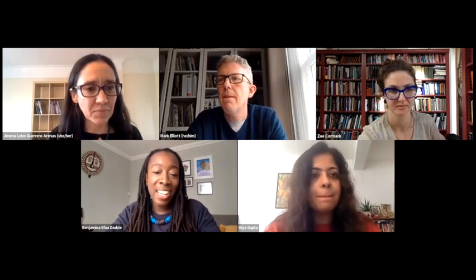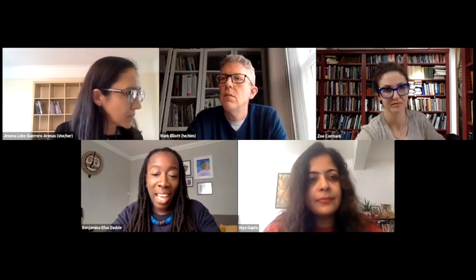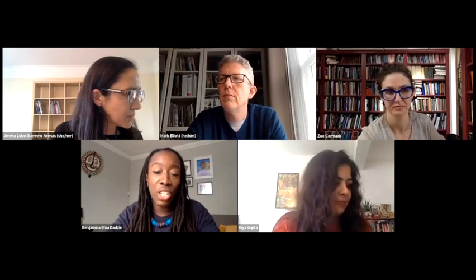Dia is a literary and cultural historian interested in the intersections between life writing, visual and material culture, and literature, particularly in response to the war. Her first book, which is under contract with Oxford University Press — congratulations — is on an emotional history of India in the Second World War. Thank you so much for joining us today.